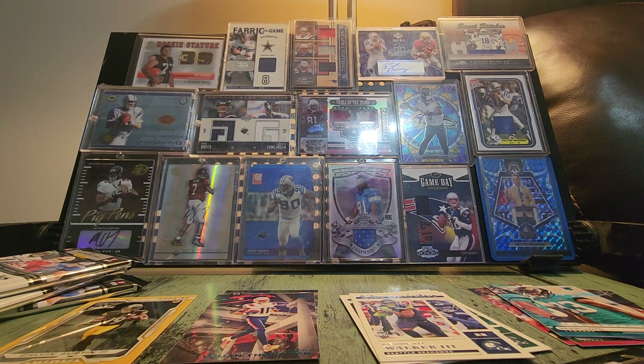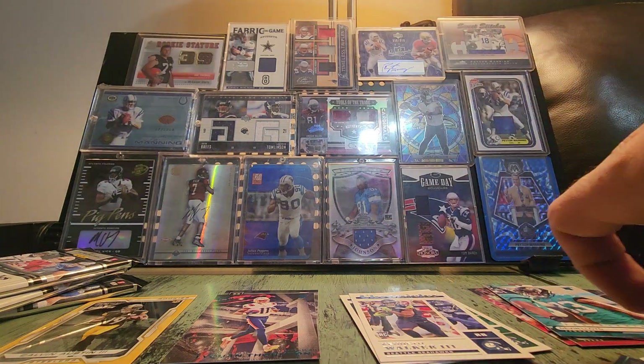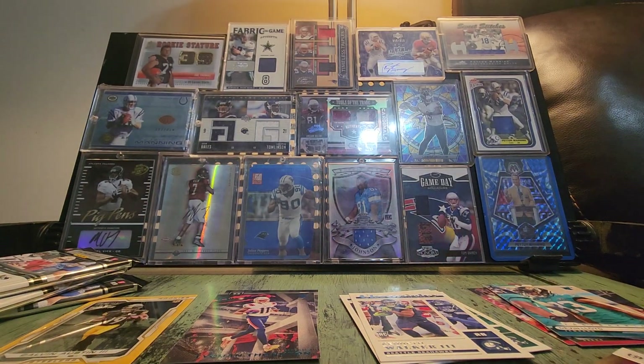The Brock Purdy coming in clutch — got two Purdys. That one and the Desmond Ridder right away — that's another beautiful looking card. That Ridder looks sweet, great looking Ridder.